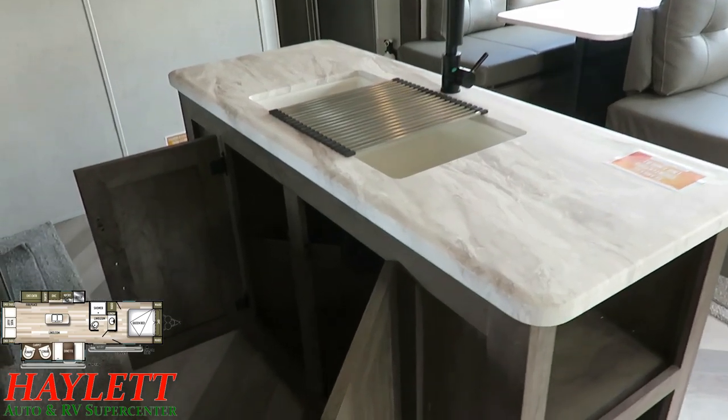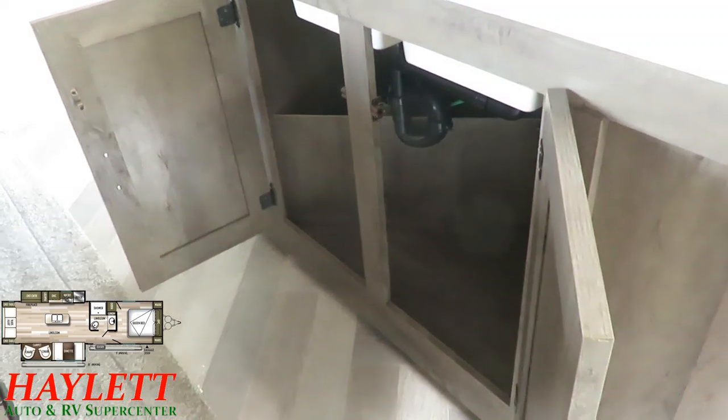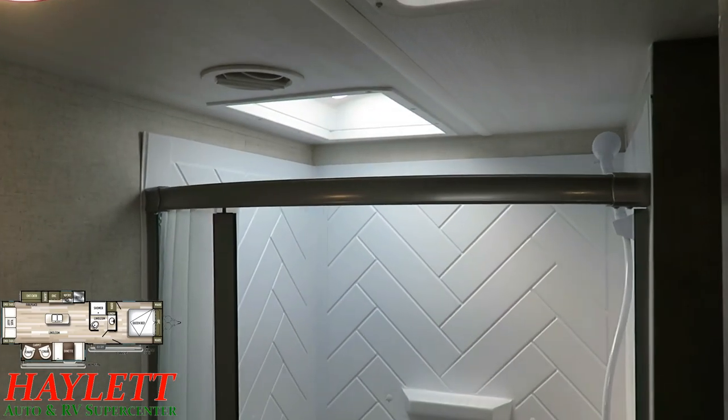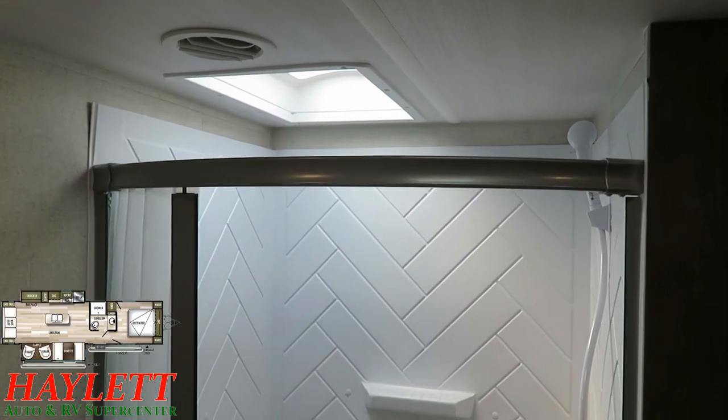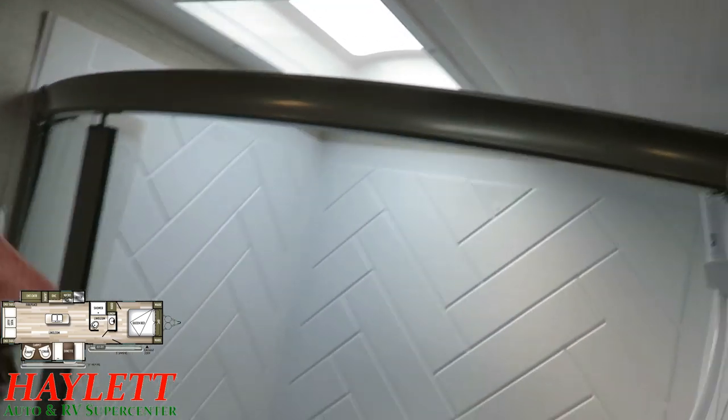Almost forgot — I mentioned the storage under the island but didn't show it. If you want a space for a nice big wastebasket or something, there's a great little pocket there for it. With this RV having a 6'9" ceiling, it is much better for taller folks.